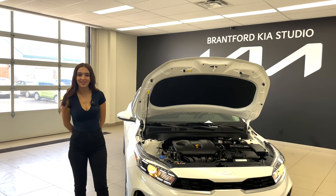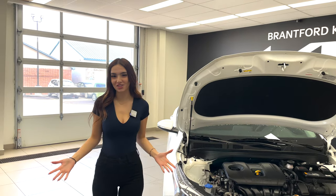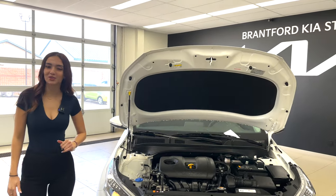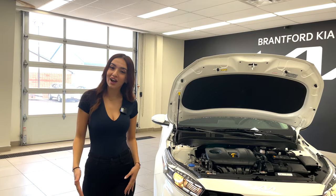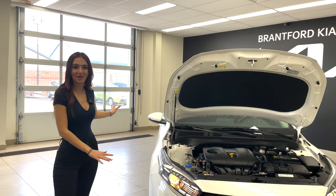Hello everyone, welcome or welcome back to the Kia Hyundai channel, my name is Gabby. By the title of this video, this is going to be a test drive video. First, I wanted to give you a quick walk around of the beautiful 2023 Kia Forte 5 EX. The 'five' in Forte 5 stands for five doors because this thing's a hatchback — business in the front, party in the back.